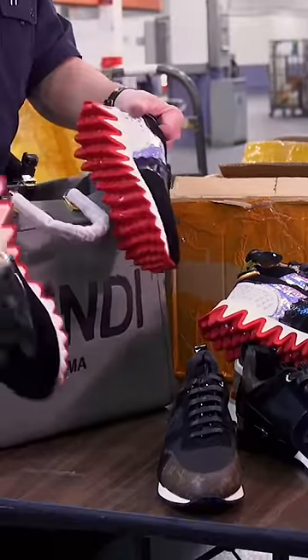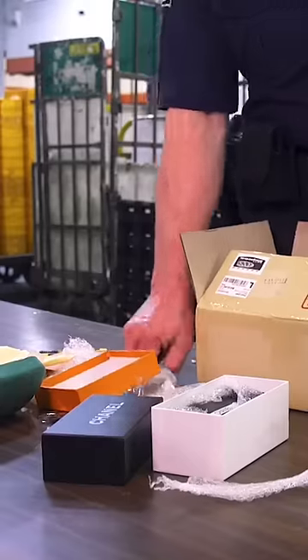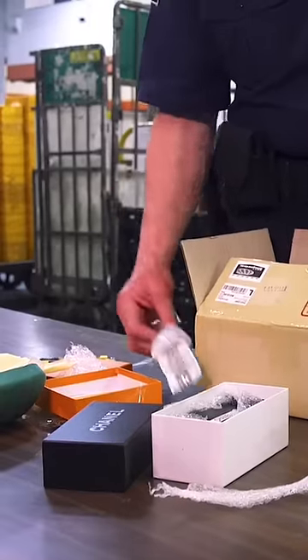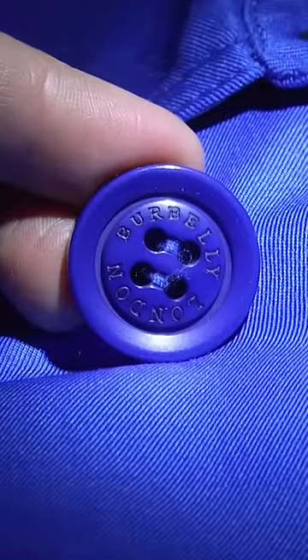These people will stuff watches and a wallet inside a handbag. They don't include proper filler inside, and their items wouldn't come in bubble wrap like this. Here we have a Burberry coat and it says 'Burbelly' mistakenly on the button.